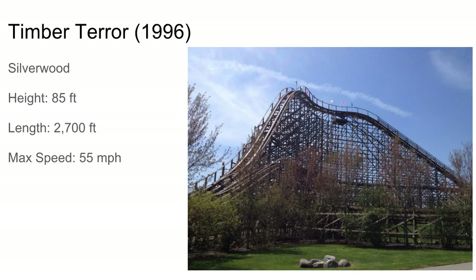Next up is another out and back, just like Hoosier Hurricane — it's at Silverwood, the first of two CCIs at Silverwood. Not much to say here, just a standard out-and-back layout with a helix. It's kind of a double out-and-back I guess, but it's still mainly just a little out and back.